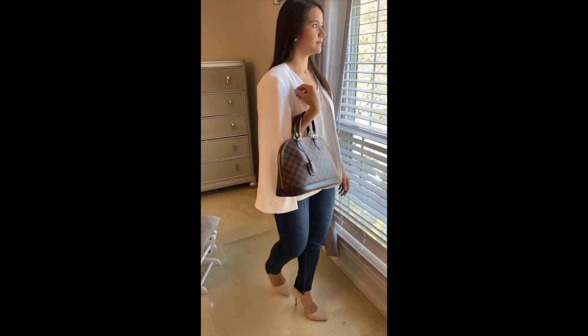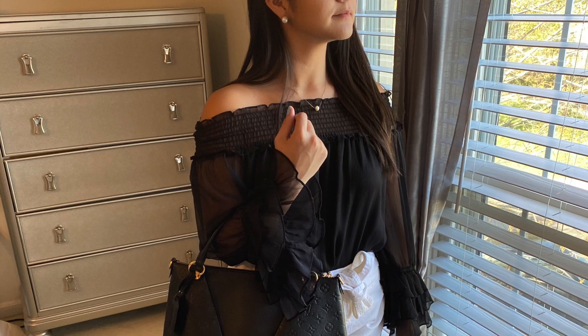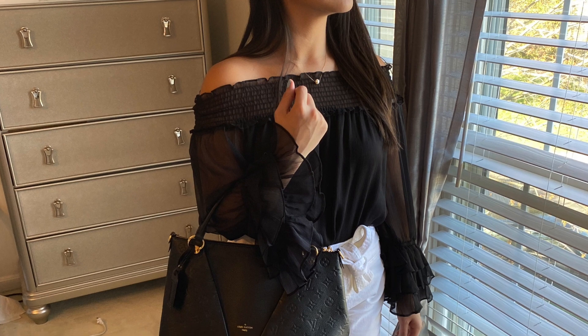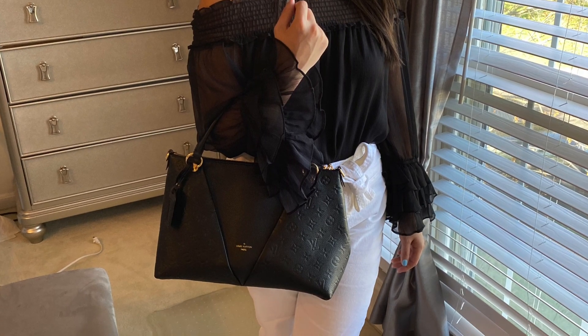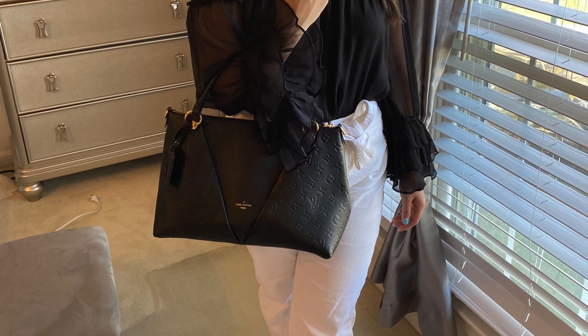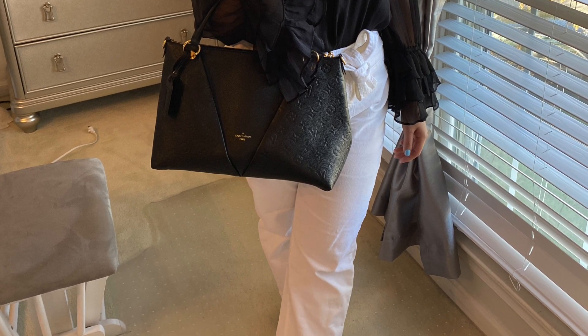The next outfit is white pants from Loft with a bow detail. I have it paired with a non-strapped sleeveless top — I believe it's called CC — and paired with the V tote from LV.